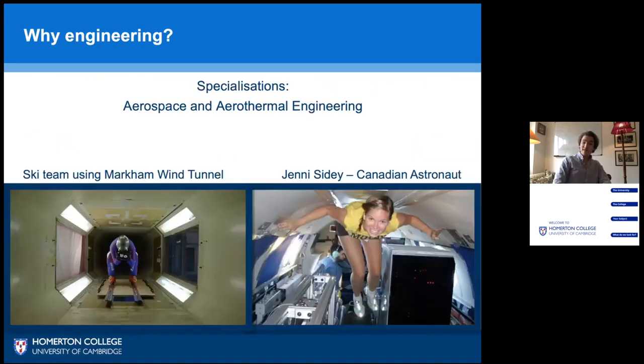So what kind of specializations do we offer? Via aerospace and aerothermal engineering, as shown here, we've got Jenny Sydney, our newest astronaut at Cambridge, who was at college with me during my PhD - but I'm down here and she's up there. Or one of our aerodynamics researchers shown here on the left, working on improved equipment for competitive skiing using our Markham wind tunnel on the top floor of the department next to my office - and it's quite loud.